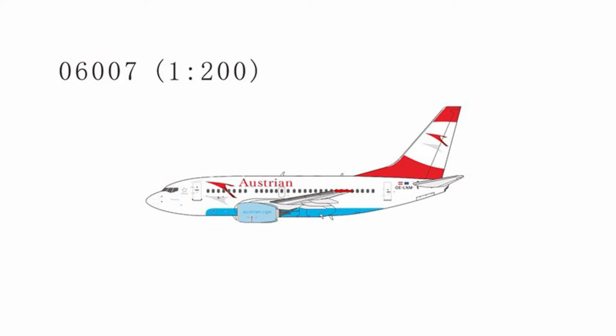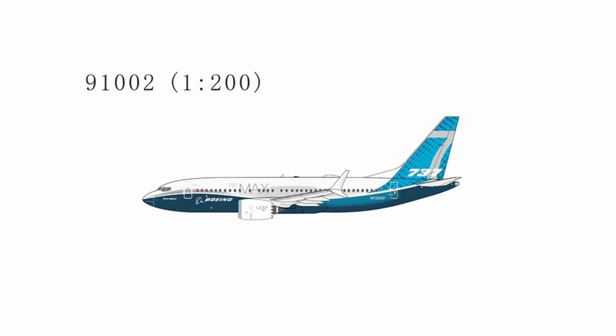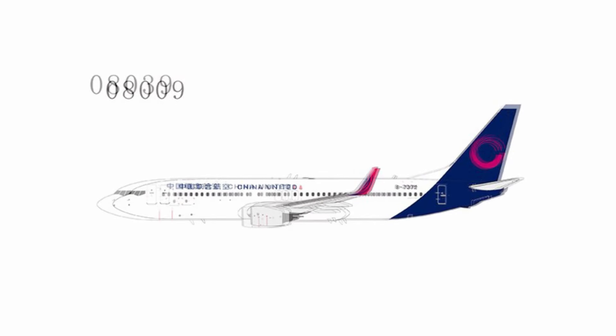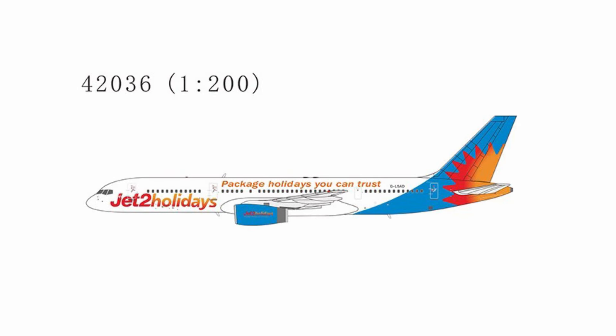First up, we have an Austrian 737-600 in the older livery, and there's also a prototype aircraft — a 737 MAX 7. There's also another one with a different registration. Then we have a China United 737-800 up next, and then another one below that, just with a different registration — Bravo-209 Mike. I have a couple of Jet2 Holiday 757s up next. Both are just with different registrations. One of them does not have winglets, 42036, which is the second one.